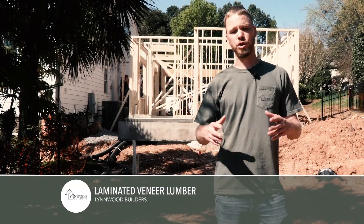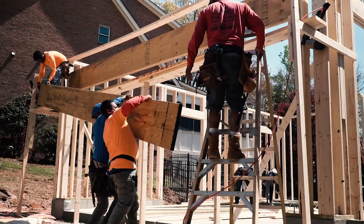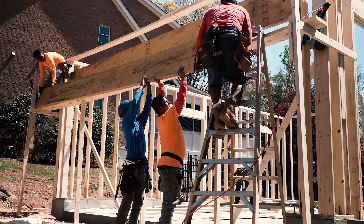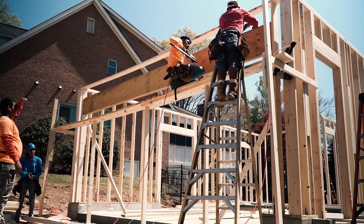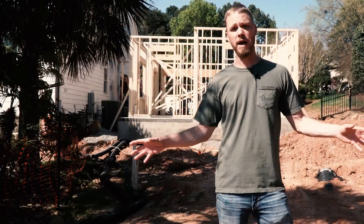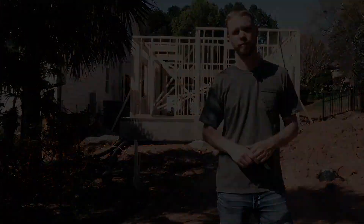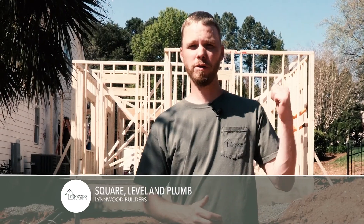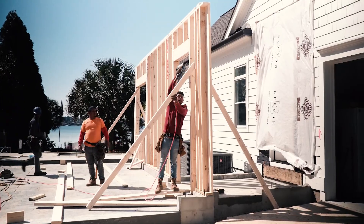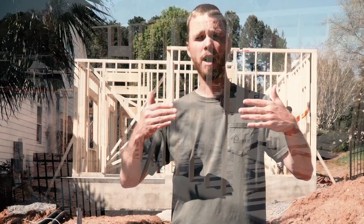Those giant beams going across are called LVLs. LVLs allow us to have open expanses. When people ask about taking a load-bearing wall out, that's how we do it — we expand that load across the frame down to the footers, transferring anything above it down to the footers. Right now they're nailing two-by-four braces across all the framing to level and plumb it, so when they put the joists across the top, everything is square, level, and plumb.